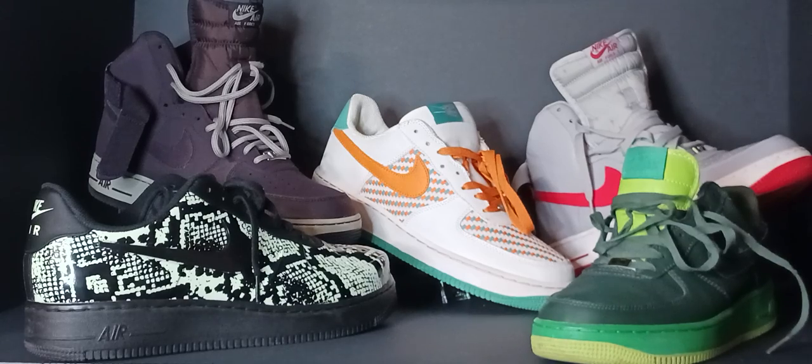It wasn't until the early 2000s that the price started to climb to around $80. And in 2023, Air Force Ones retailed between $90 and $150, with prices going into the thousands for limited editions and exclusive collaborations.